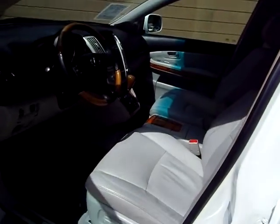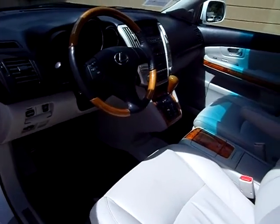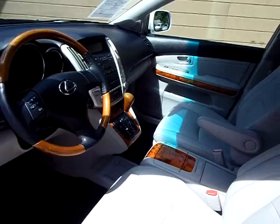Gray leather interior, power seat — driver and passenger — power windows, door locks, mirrors, tilt, cruise, telescopic steering wheel, automatic, CD player, sunroof.